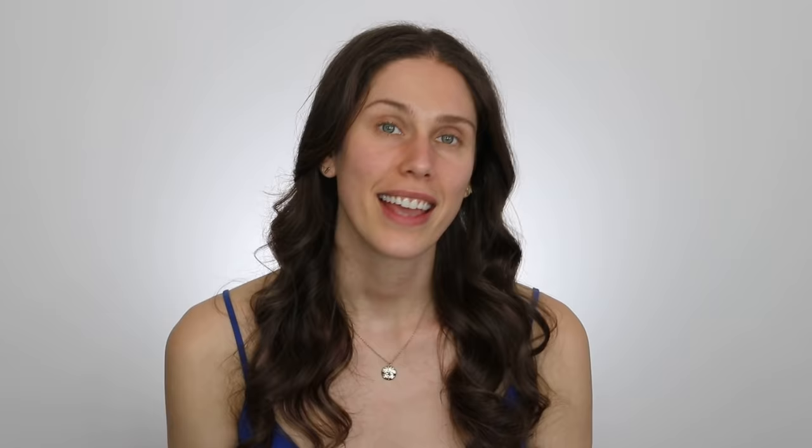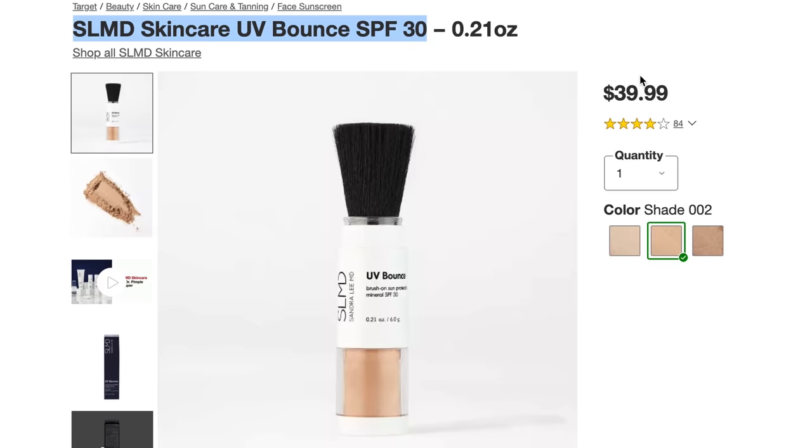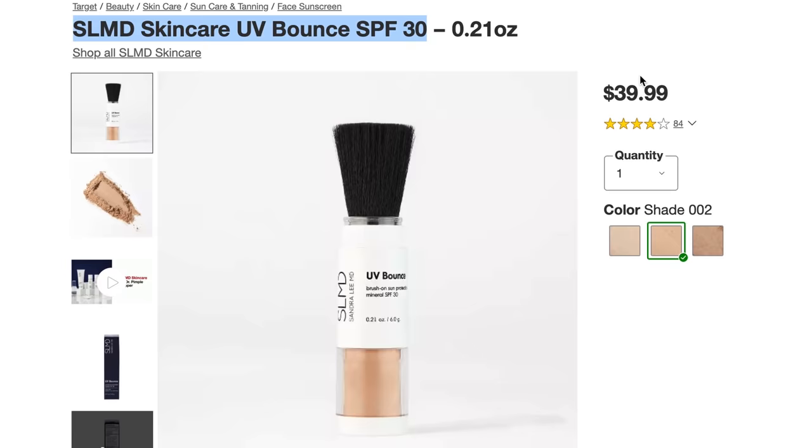A lot of people ask about reapplying sunscreen over makeup. Makeup is often a powder, and if you're applying a liquid over that, isn't it going to get pilly? Unfortunately, yes, depending on the sunscreen — which is why I've been grabbing more tinted options, but I'd also recommend actual sunscreen powders. This is a makeup powder with sunscreen in it — the Sandra Lee MD UV Bounce SPF 30, available at Target. I am obsessed with Dr. Pimple Popper, and this sunscreen is really bomb-diggity. Color Science and Super Goop are pretty good too, but this one's more accessible at Target. You can literally push this out and dust it on over your skin — all the product is dispensed through the applicator and wiped onto the face.